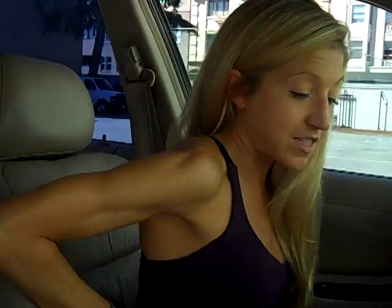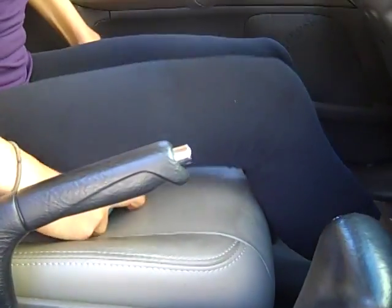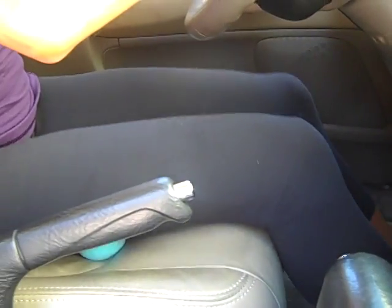Another area you can place the yoga tune-up balls is underneath your hamstring. You're just going to put the balls underneath your legs anywhere, sit up nice and tall, and you get a little leg massage. You can move your legs side to side for a little self-massage there.